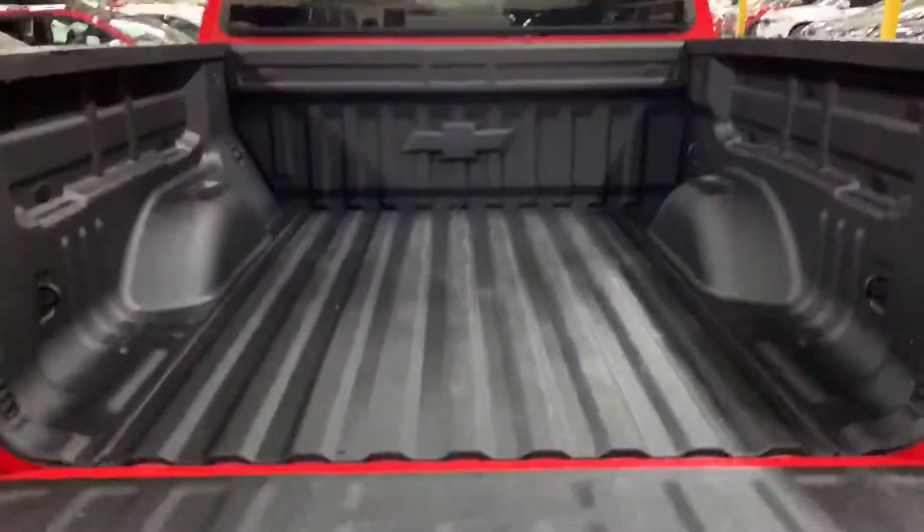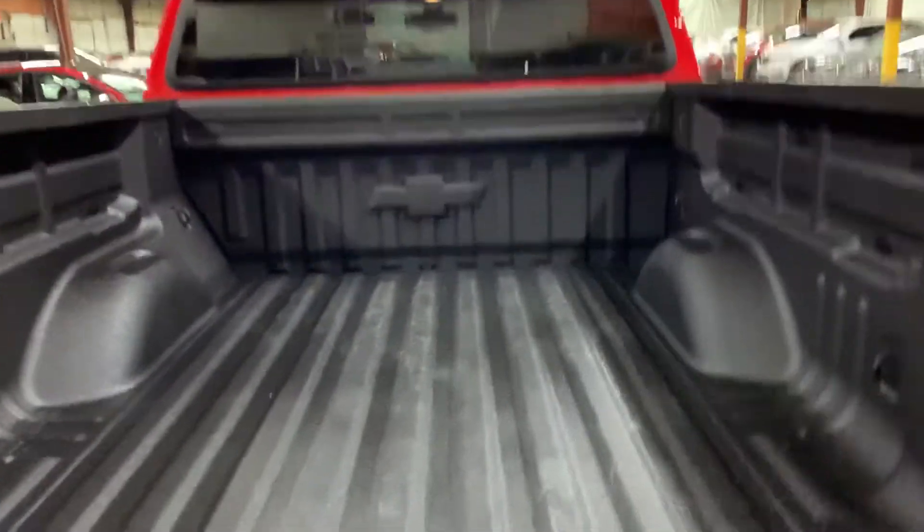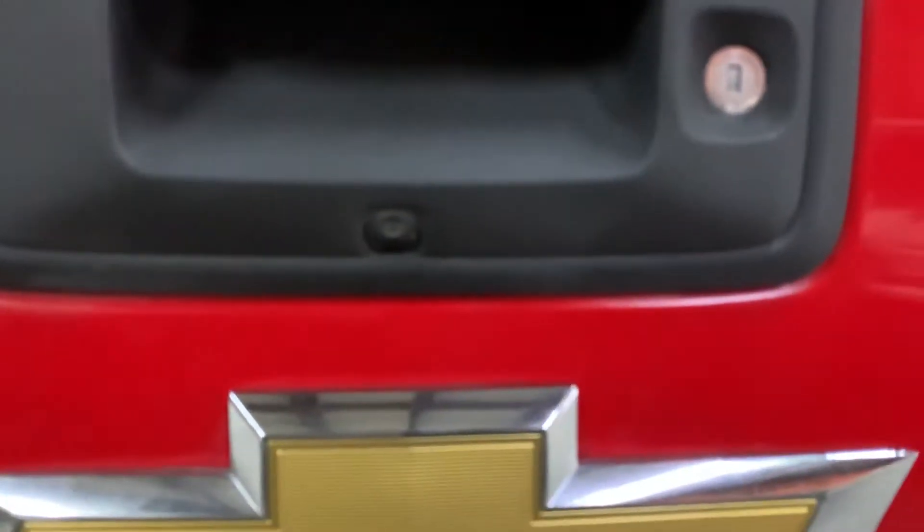We're also going to go ahead and take a look at the bed of the truck. You can see the condition it's in, which is pretty good shape, pretty good condition. You have your backup camera right underneath the handle.